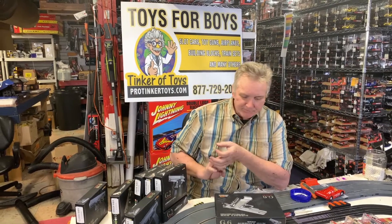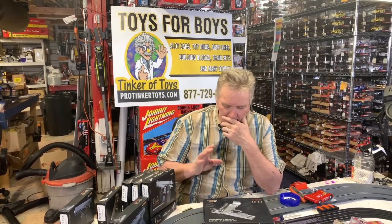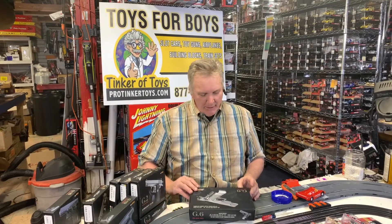Hey, Brian Young with ProTiggerToys.com. This is another one of our airsoft guns. This one retailed for like $79. And a 6mm. This is a zinc alloy.